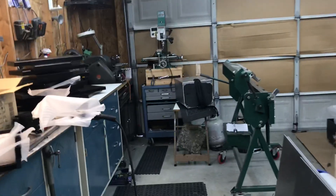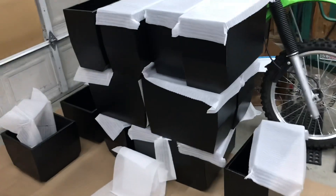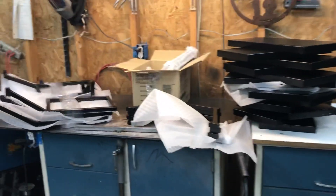Hey, what's up everybody? Eric of Solobox here. Just got home from powder coating, took everything out of the back of the truck, got it all stacked up in here, and it's time to do some assembly.